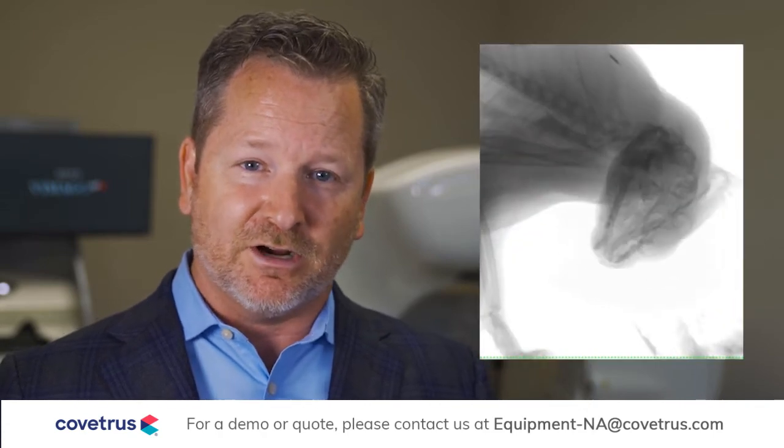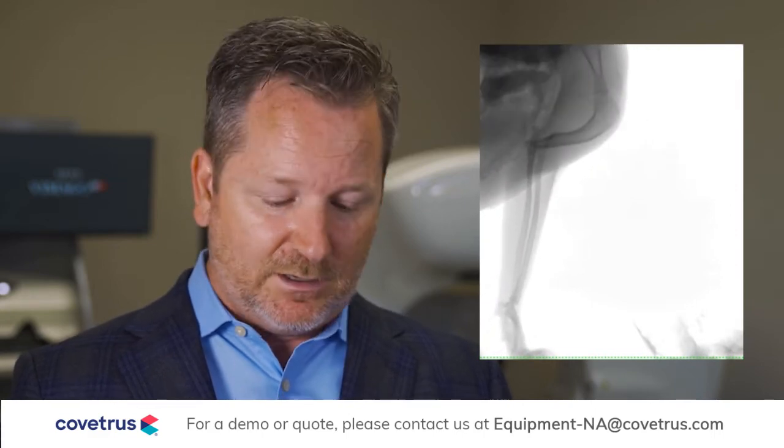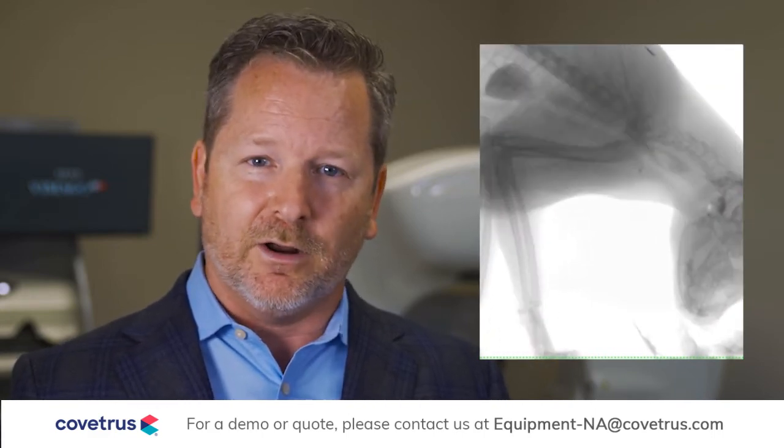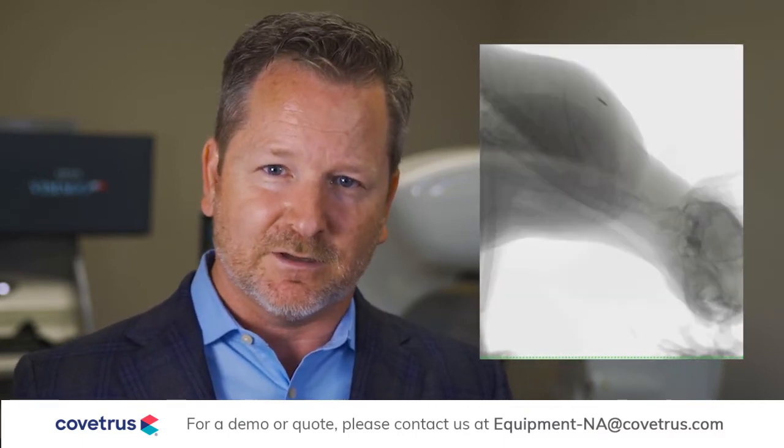The fluoroscopy modality on the Vimigo allows incredible power for interventional procedures. With digital subtraction angiography, road mapping, burst mode up to 30 frames per second, auto-brightness control, auto-collimation, and tip tracking — it has all the features of the most advanced interventional systems on the market today.